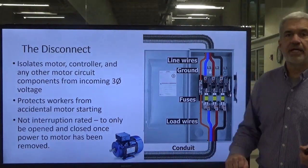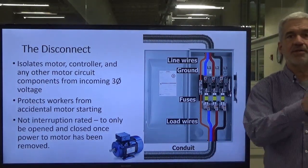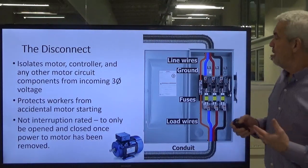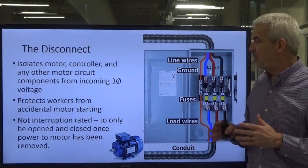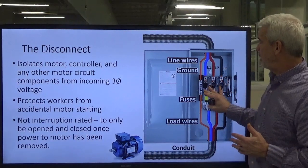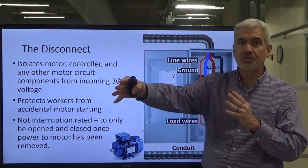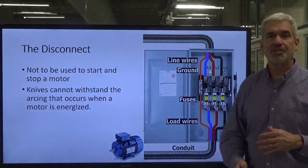This disconnect is not designed to interrupt the circuit while the motor is running on purpose. In an emergency, absolutely throw that handle and shut it down. But that is not the way you start and stop a motor. These knives are not designed to withstand the arcing that occurs when you start the motor, particularly under load. They're designed to be locked in with no current going through them — then you switch on the motor starters to start the motor. The disconnect knives cannot withstand the arcing.